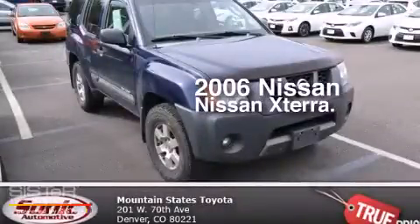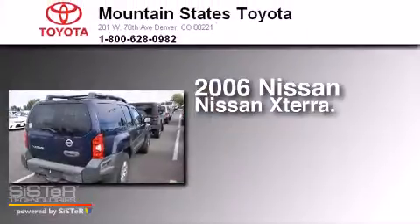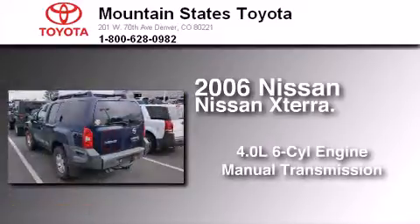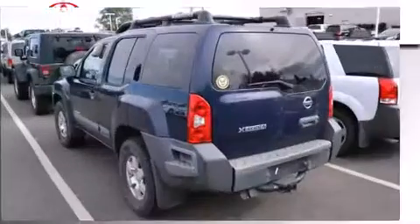This is a 2006 Nissan XTERRA. It has a 4.0-liter, six-cylinder engine, a manual transmission, and the added safety and control of four-wheel drive.